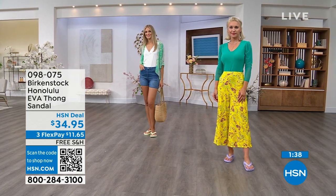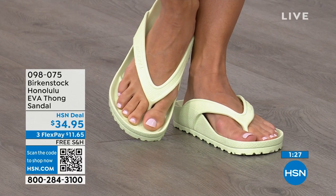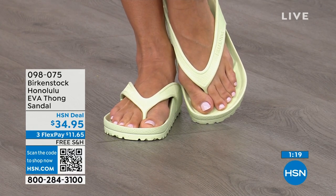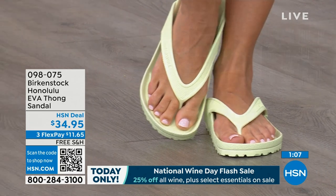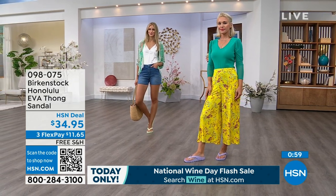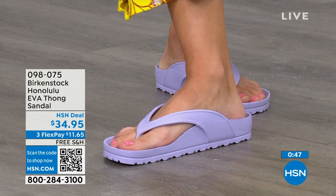If you like to garden, this is a great garden shoe because you can just hose it off. I keep it near the door — if I walk the dog in the rain here in Florida, I just slip it on. I love this product. $34.95 — kind of unheard of for a real Birkenstock, not an imitator. People imitate the best, and there are a lot of imitators, but this is a true Birkenstock footbed and sandal in the Honolulu. Item number 098-075. Shipping is free, flex pay is $11 and change.